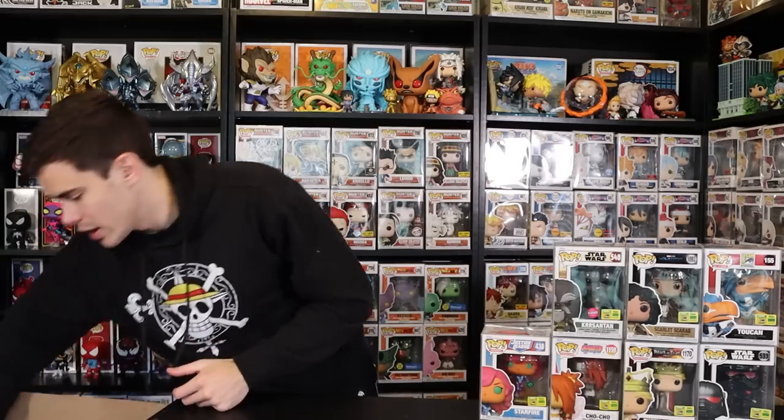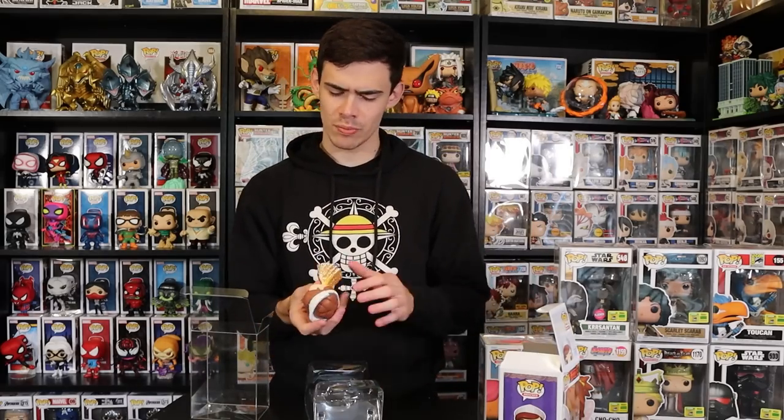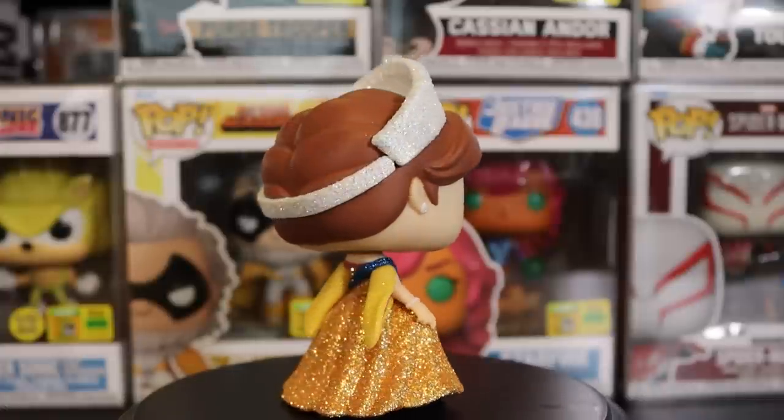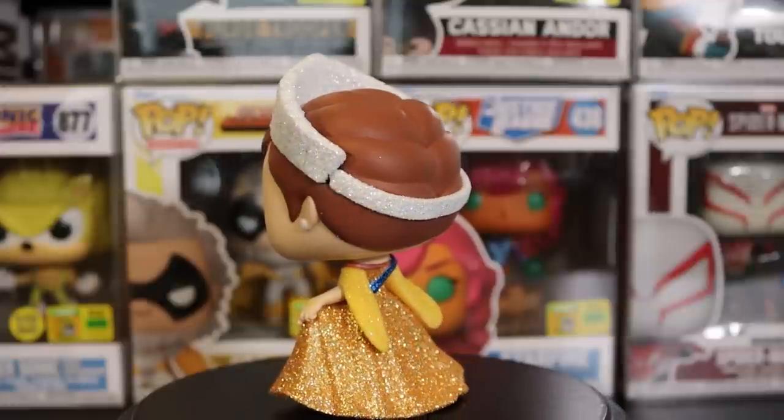Next we have Anastasia — this is Bailey's pop that I grabbed for her. I just noticed they did a messy sticker swap here, so I'll have to do some maintenance on that. I believe they're going to be releasing more pops in this line. She's actually really awesome — the diamond collection all over the crown is stunning, the gold, pink, blue sash, and yellow sleeves. They did a really great job on this one.